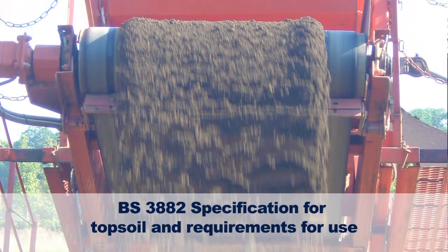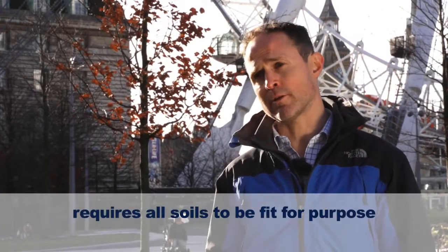The British standard for topsoil requires all soils to be fit for purpose both horticulturally and environmentally, so it's essential that contamination testing is carried out as part of the assessment process. A good manufactured topsoil will be clean and free of contaminants.